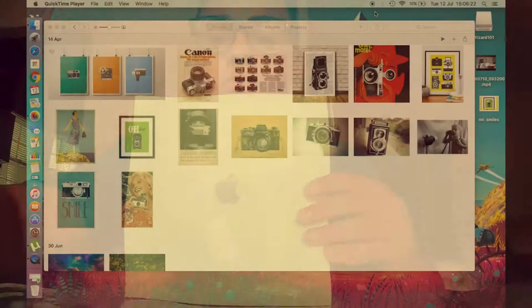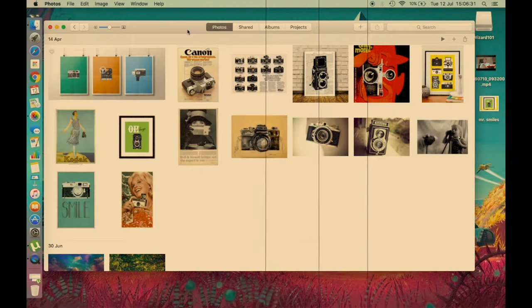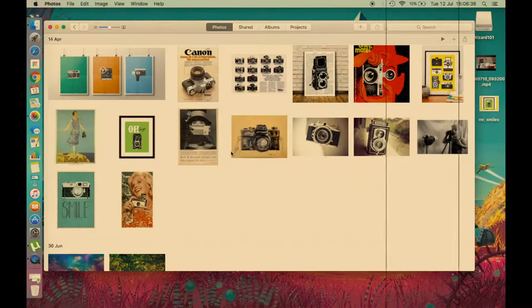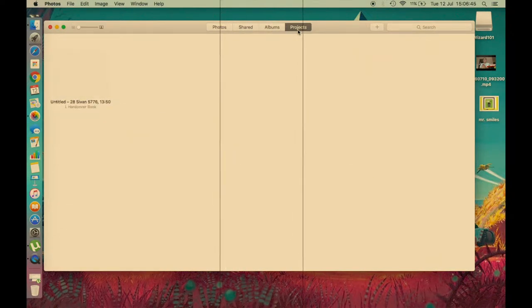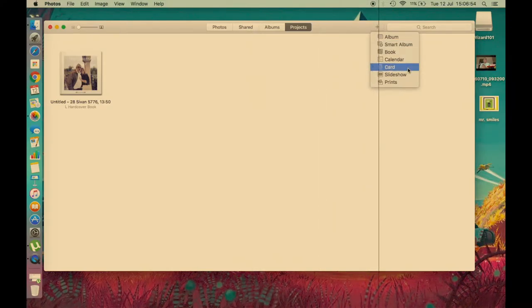One of those products is the Apple photo book, which actually came in the mail today. Let me show you on their webpage exactly where you can find it. Here is the Photos page — most people don't know this. Apple does make other products besides what they have on their main website. To find them, you go to a section called Projects, where you can see albums, books, calendars, cards, and prints like postcards.